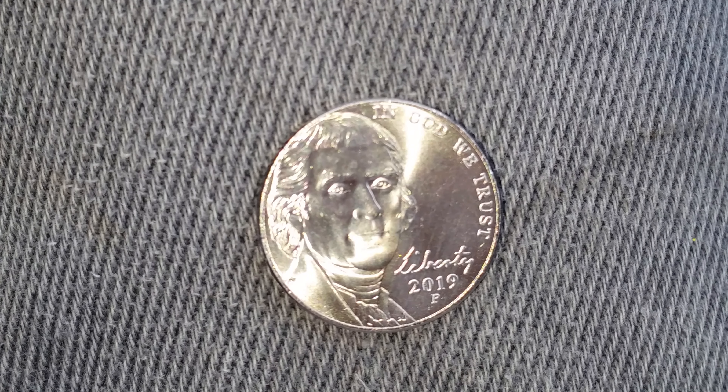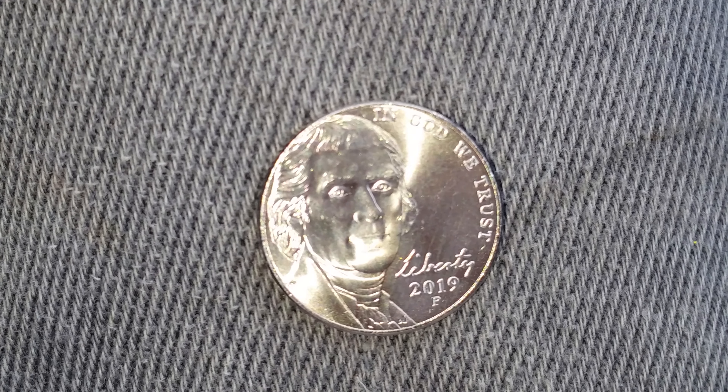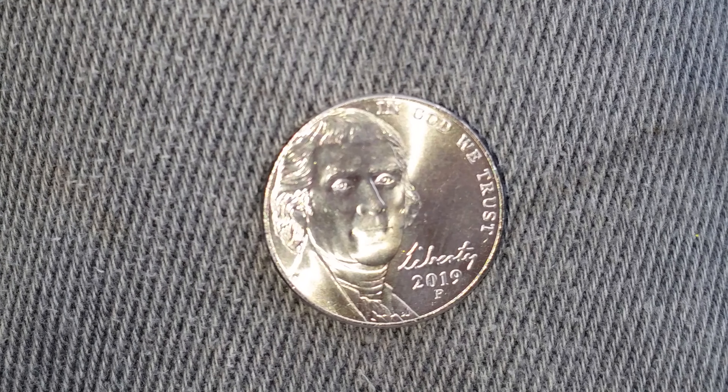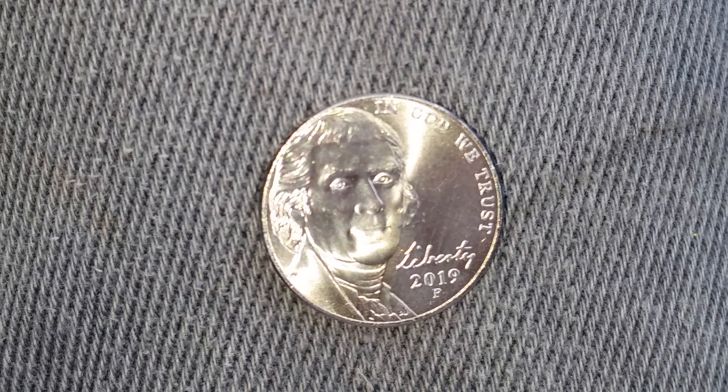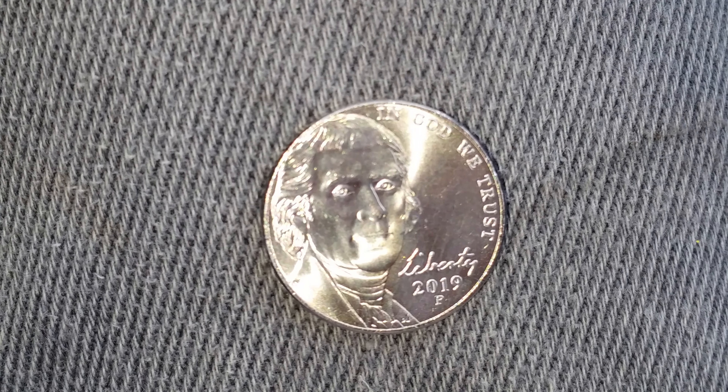This coin was designed and engraved by Felix Schlagg. The metal composition is 75% copper and 25% nickel. The diameter is 21.2 millimeters, the weight is 5 grams, and the face value is 5 cents.